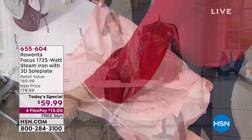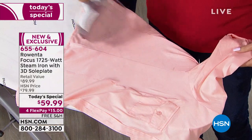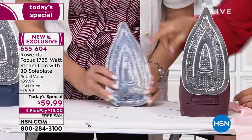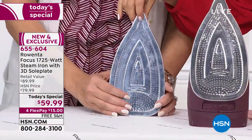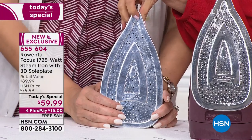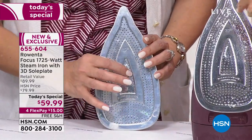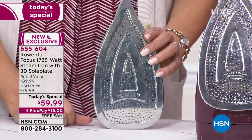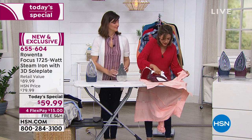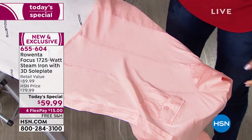Those raised edges around the sole plate trap the steam. Let me show you a close-up of the sole plate. Look at how evenly the little steam holes come all the way up — just shy of the very point of the iron. How many times have you used an iron that doesn't have any steam up at the tip? This one has steam holes completely over the entire surface, evenly distributed, right to the point — so you're going to get beautiful results.